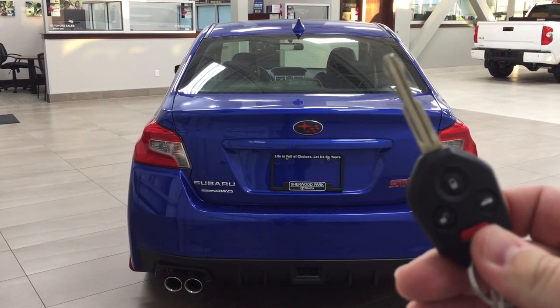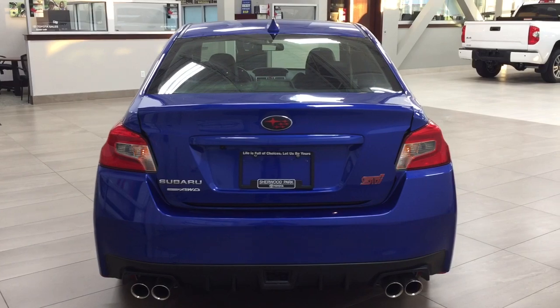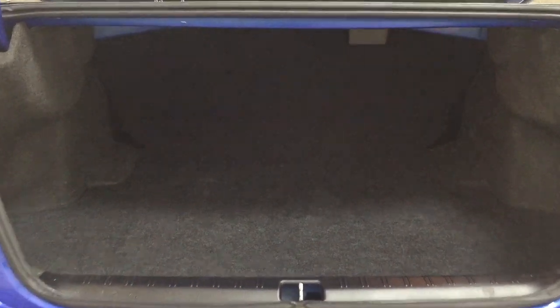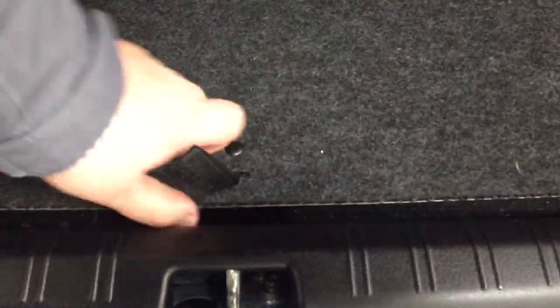Taking a look at your key fob, you have your lock, unlock, trunk release, and panic button. So if you hold down the trunk release for approximately two seconds, it'll open up for you. Closing in on the rear cargo space, if you need more additional room, you can fold down that rear seat. And if you take a closer look underneath the floor, you have your jack and tool kit as well as your spare tire located just underneath. So if you do find yourself in a bit of a pinch, you know exactly where it's located.